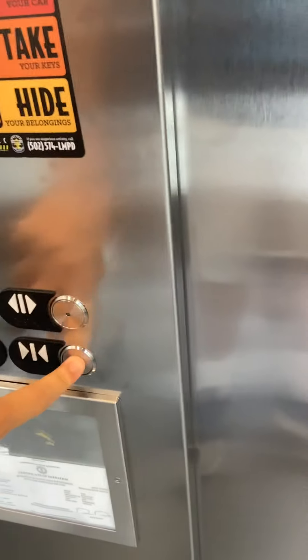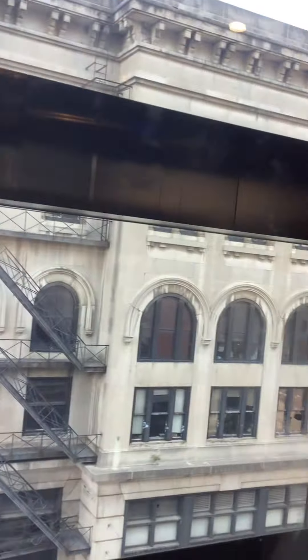Here you go. Thank you. Here we are. Thank you. Okay. All right. This thing is a glass elevator. Yeah, it was installed in 2018.